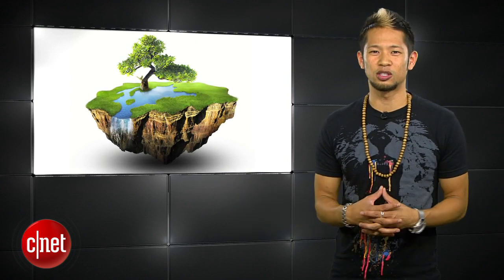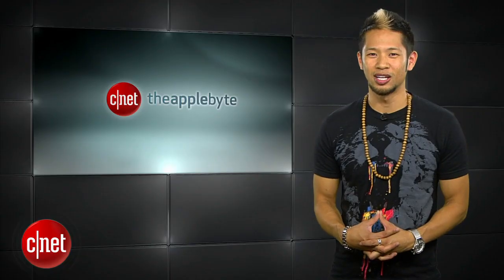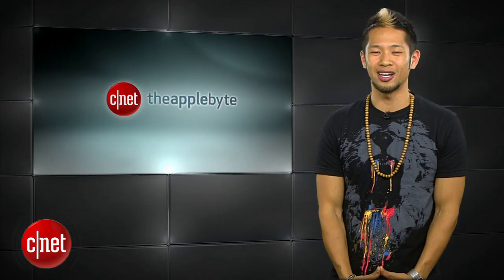That's going to do it for this week's show. Send us your email to theapplebite@CNET.com. I'm Brian Tong — thanks for watching, and we'll catch you guys next time for another Bite of The Apple.